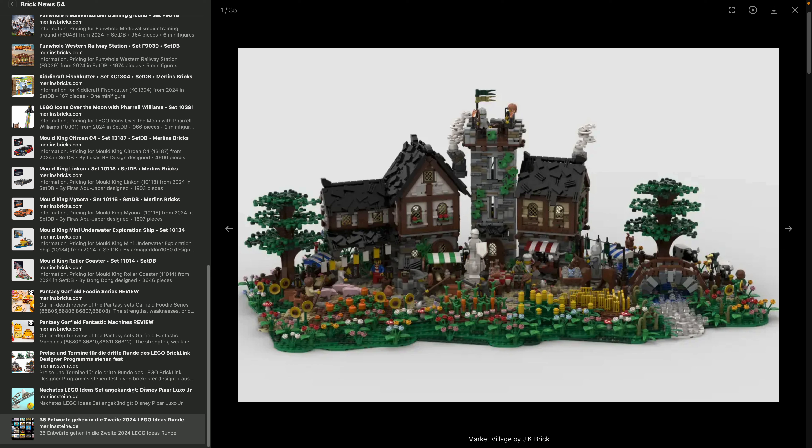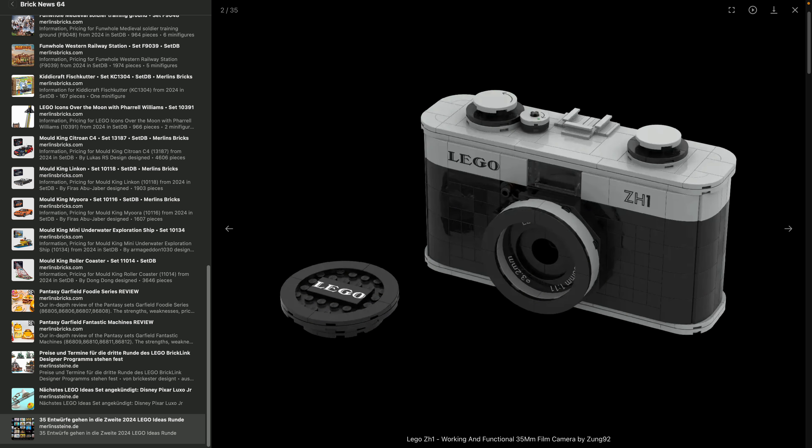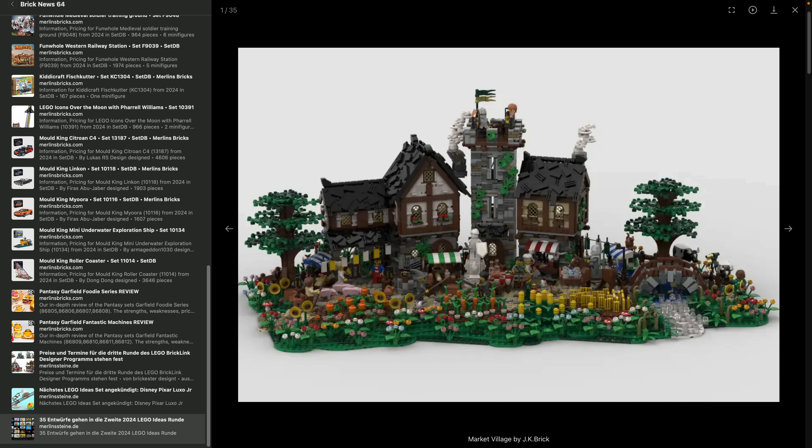Starting with the Ideas entries: the Market Village by JK Brick is an amazing design, really loving it. Pretty sure LEGO will never do it though — I think they'd put anything castle-related in the Icons line nowadays, and they've also just done a market. But if you compare this to the recent LEGO market set, I would choose this one any day. It has a certain unorganized, free-form market vibe that looks really beautiful, probably in the 3,000+ piece ballpark.